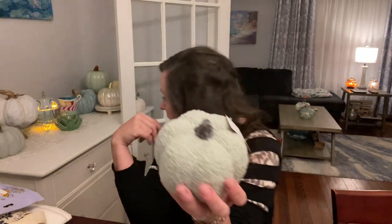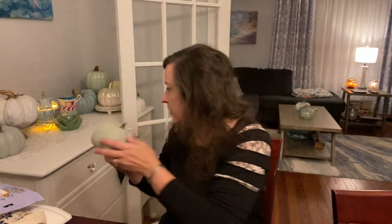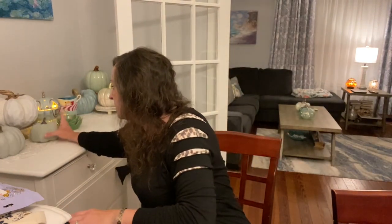Hi guys, Melissa here back with you again today. I thought I would come and share some of the stuff I brought home from Kansas. I have some stuff on the table here, but these pumpkins — there are two of this color, I haven't taken the tags off yet, and then a white one behind my door. My daughter got me these for my birthday; these were from Target, so these are like fuzzy pumpkins.